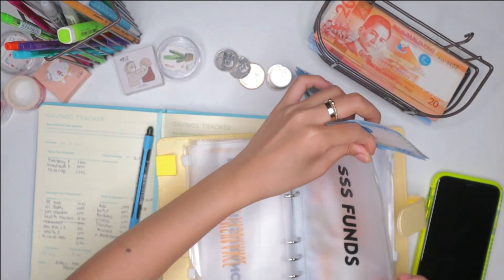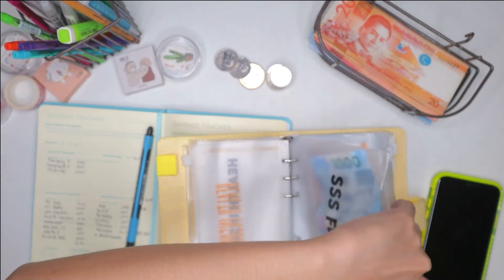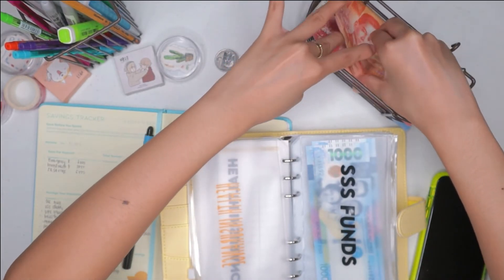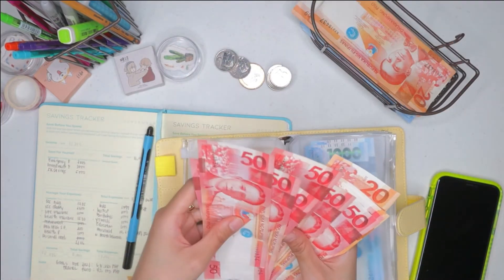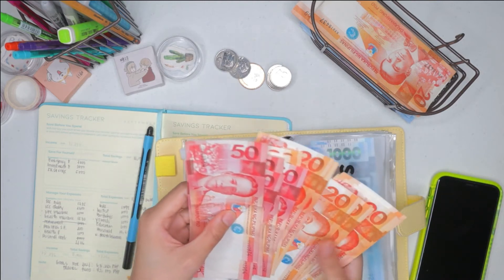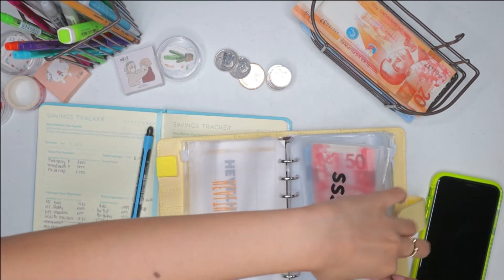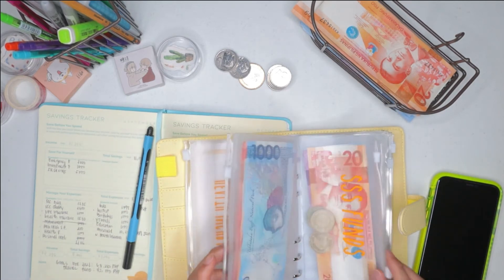My smaller bills are only here, so let's see if they can cover all the bills. We need 600 pesos more. Counting: 1, 4, 6 — okay, that's 2,600. And we're done with the SSS funds.